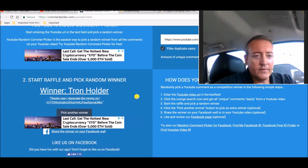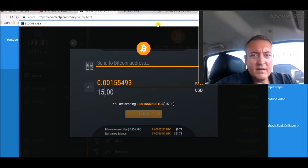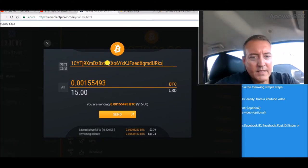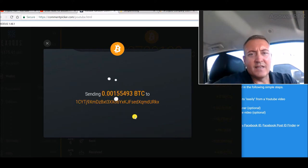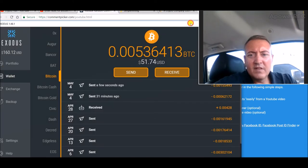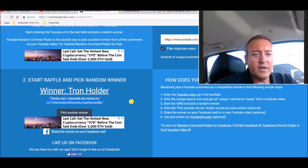Tron Holder is the winner! Thanks man, appreciate the mining rig. Thanks Tron. Let's copy your wallet address here, pull up my Exodus wallet — we already have $15 in there — paste the address in, make sure there's no space, and send. All right, let's minimize that.